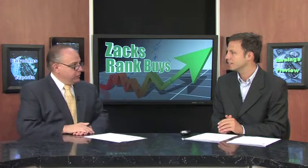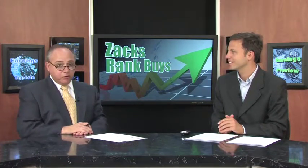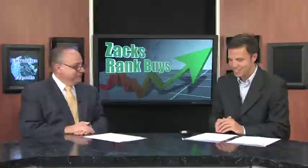Green Mountain Coffee Roasters, ticker GMCR, is of course a familiar name in the coffee roasting space. This is a name that we've talked about a couple of times before, and that's simply because this has been a momentum high flyer for the last year or so.